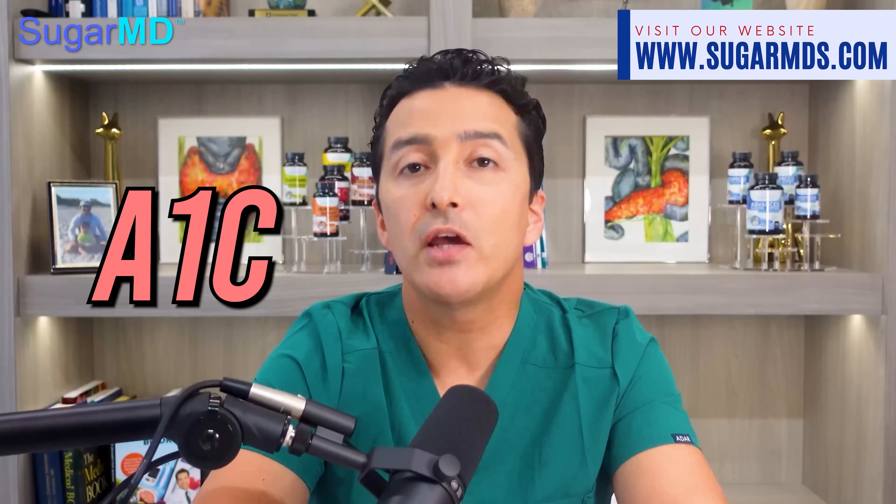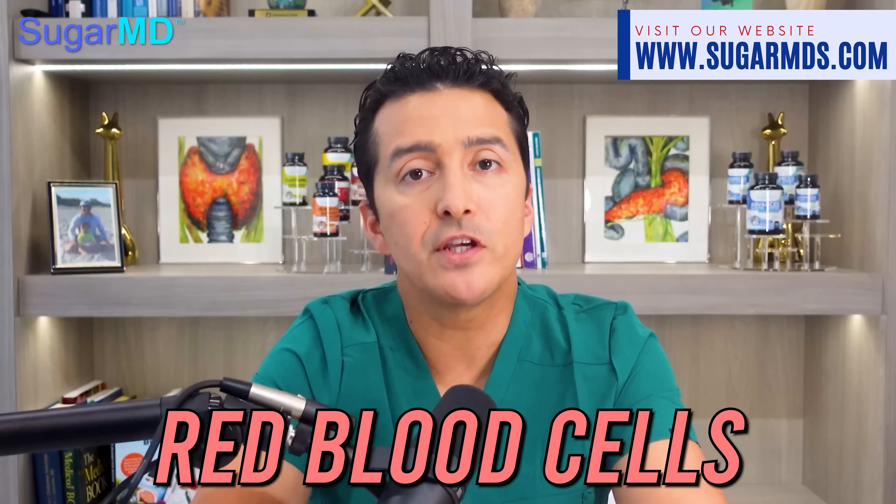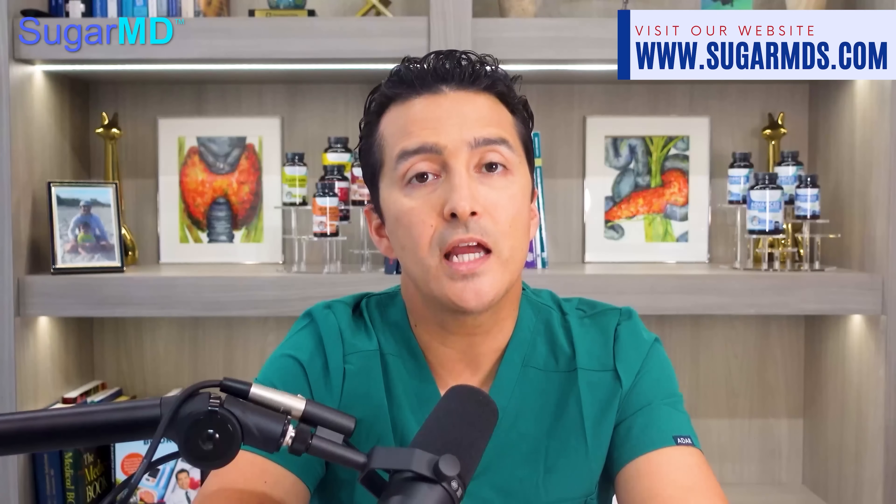A1c shows your 3-month blood glucose levels. This test can be done anytime without fasting, and it will tell you how high your average blood sugar was over the past 3 months. Red blood cells live in your body for 120 days — that's why we test it every 3 months. Glucose sticks to red blood cells for life. You will be pre-diabetic if you are between 5.7 to 6.4, and diabetic if you are more than 6.5% A1c.